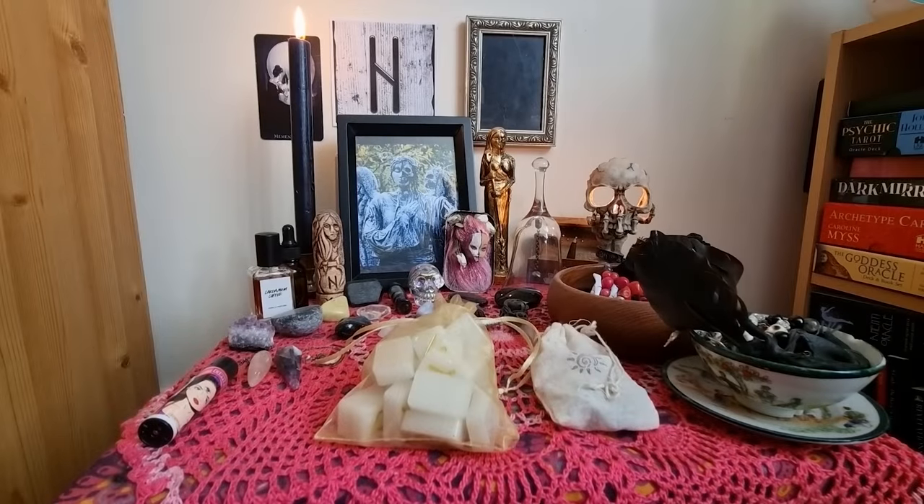Hello, my darlings. Today I am taking you on an altar tour of my three working altars, so I'm going to show you everything. I'm going to let you know what is going on with every space in my home where I spend significant spiritual time. This is the first of the three that I want to show you.